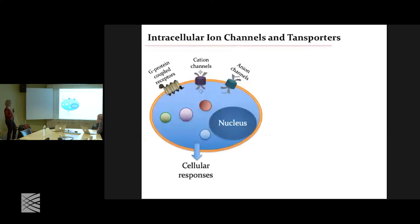Ion channels are important, but when we started on this project, we realized that in addition to channels and receptors at the membrane that lead to cellular responses — which is what we've been studying for a long time — there are actually ion channels and transporters in all these different organelles in the cells that can also lead to cellular responses, sometimes similar to those on the plasma membrane. These are a lot more challenging to study because, as was mentioned, it's hard enough to patch a cell; imagine this tiny organelle.